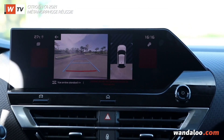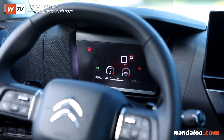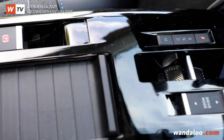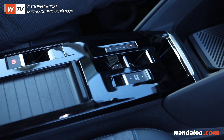Across the full range, you can benefit from the technology, including a 5.5-inch digital instrument cluster, also available as standard on the entire range. We also have new guilloché metal trim, the latest from Stellantis — the C4 is the first model to be fitted with this new upholstery.